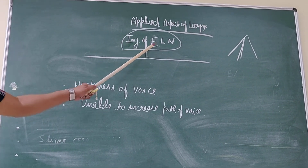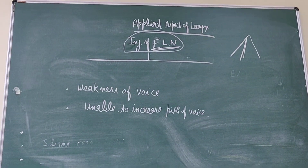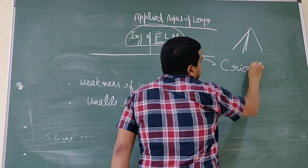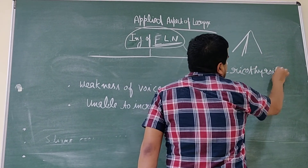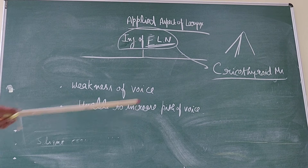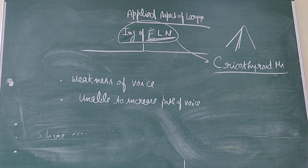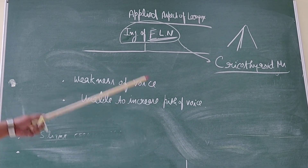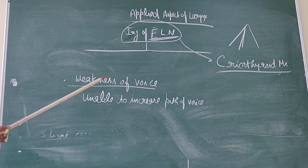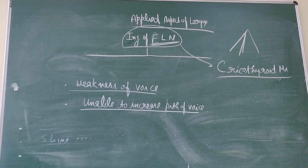Now, if only the external laryngeal nerve is damaged, this will affect only the cricothyroid muscle — only the cricothyroid will be paralyzed. Since the cricothyroid acts as a tuning fork of the larynx, the vocal cord on the affected side is unable to tense, resulting in weakness of the voice. The individual is unable to increase the pitch of the voice.